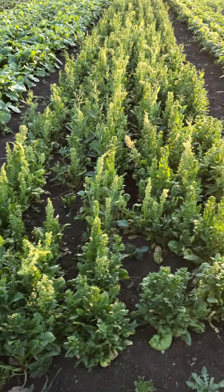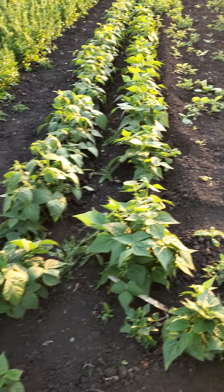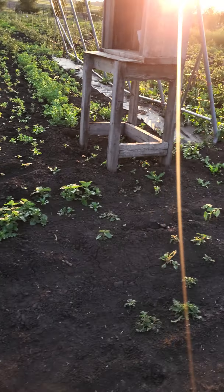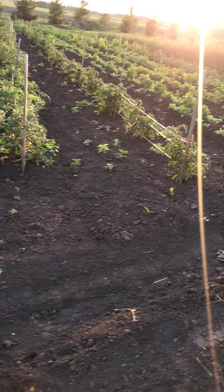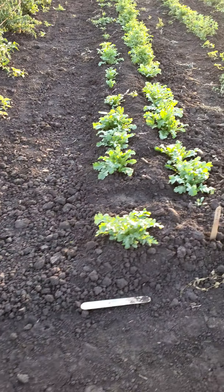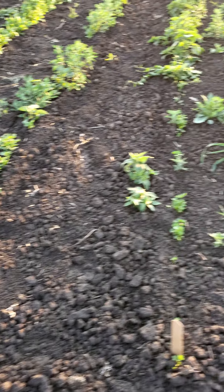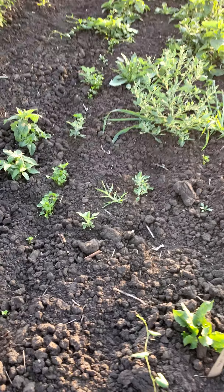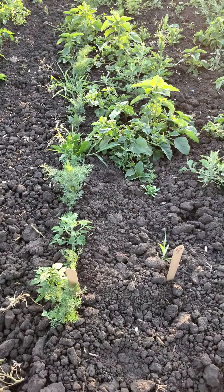Spinach gone to seed because of the heat, so we have to till that under. More beans and a lot of weeds. Tomatoes. And we have arugula and cilantro coming. Italian parsley coming — needs to be weeded. And our fennel is coming — needs to be weeded as well.